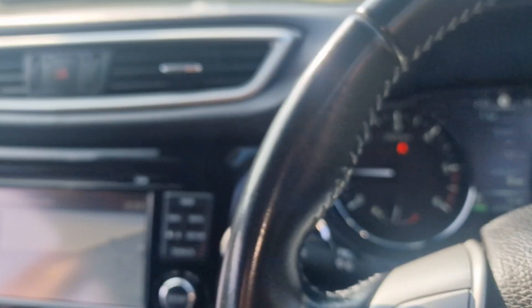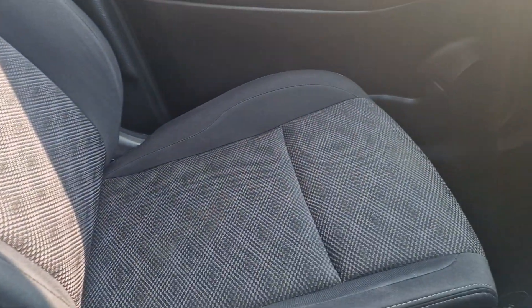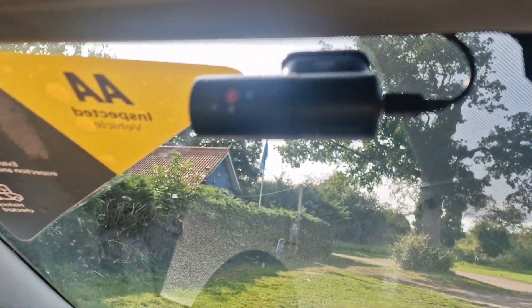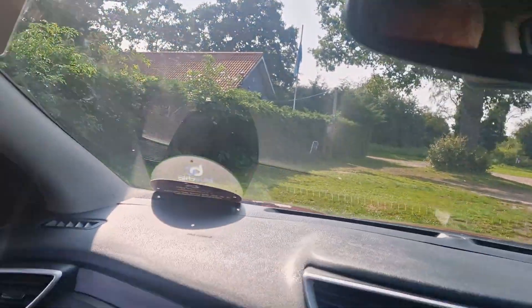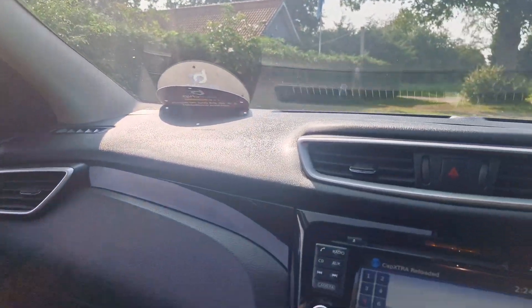It's also got lane assist as well. And just to show you the passenger side — everything is in nice condition. You might have heard it talking to us a second ago, but that's a front camera that you can pop an SD card into.